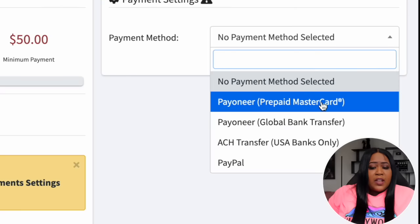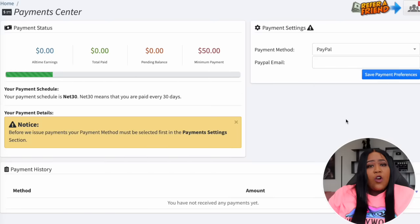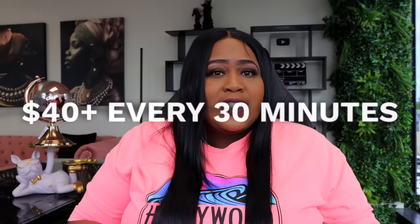You want to select your payment method and there are several ways they are willing to pay you. You can use Payoneer with a prepaid MasterCard, Payoneer with Global Bank Transfer, ACH Transfer — but that is only in the United States — or PayPal. In order to get paid you have to have made at least $50. But remember, this method is saying we can make about $40 every 30 minutes, so we should definitely be able to meet that threshold.